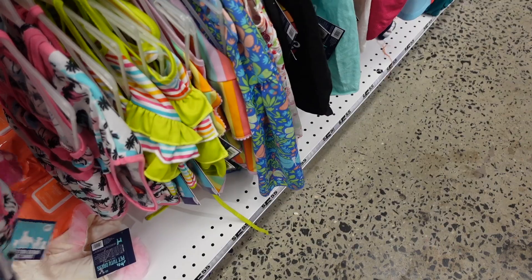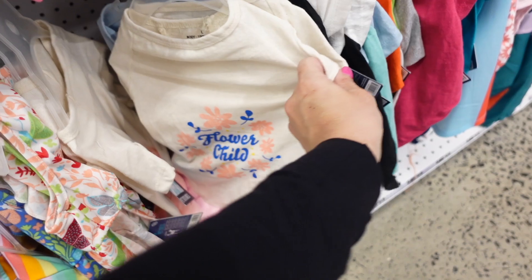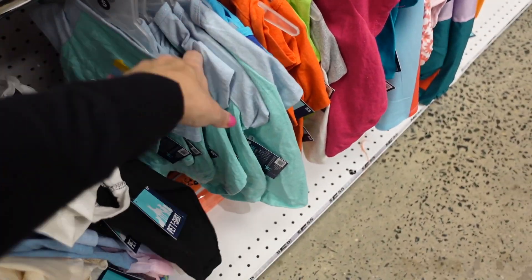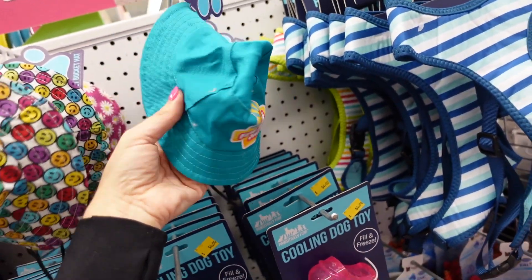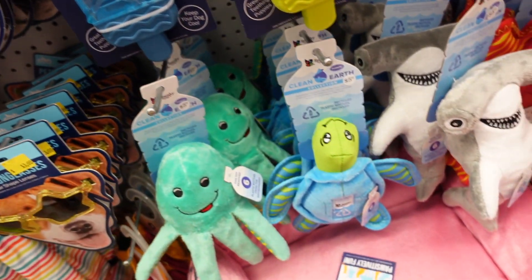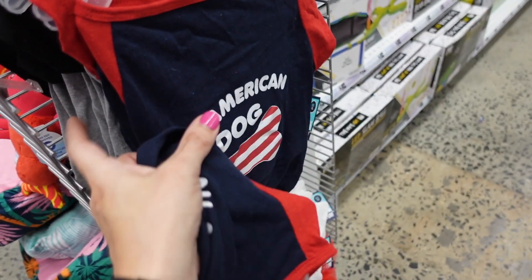Dog clothes — someone liked these last time! My chihuahua doesn't like to wear clothes though. They have little bathing suits, but these all look too big for her. Little dresses with designs like 'Flower Child,' 'Selfie Queen,' 'Wag Vibes' with a palm tree, 'Chilling Out' with ice cream. Summer section has new dog hats with smiley faces, 'Fun in the Sun,' sunglasses, and new summer prints.